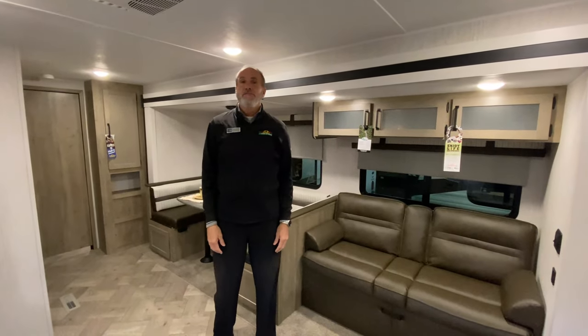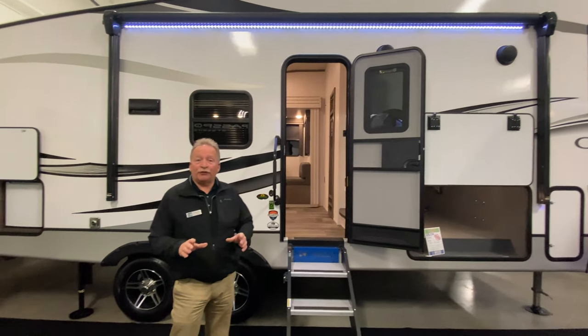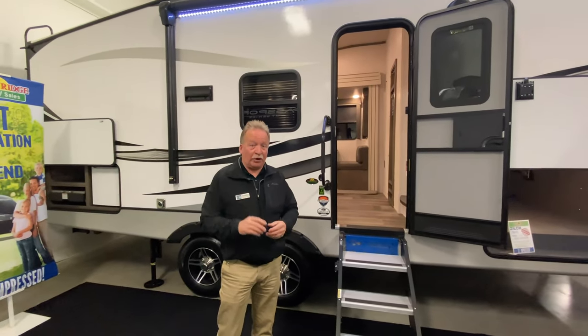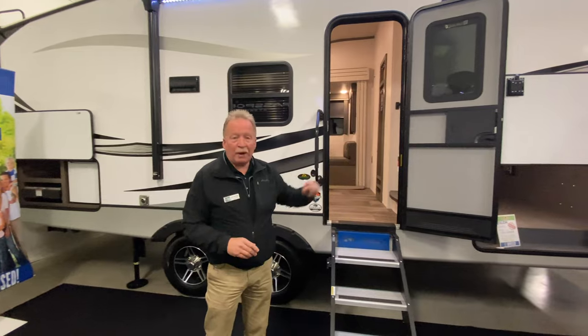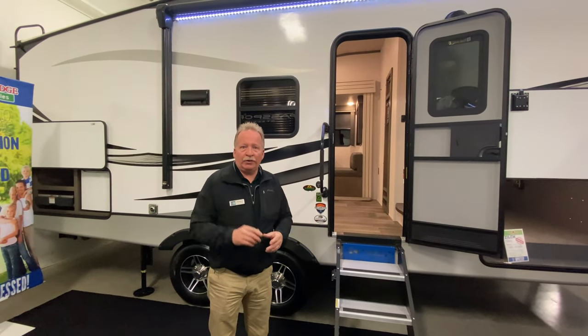I'm standing in front of the lightweight 25 RES. It is a fifth wheel — it's short, it's light, your regular half-ton will pull it. Huge pass-through storage, outside kitchen, great headroom inside. You're gonna love it.